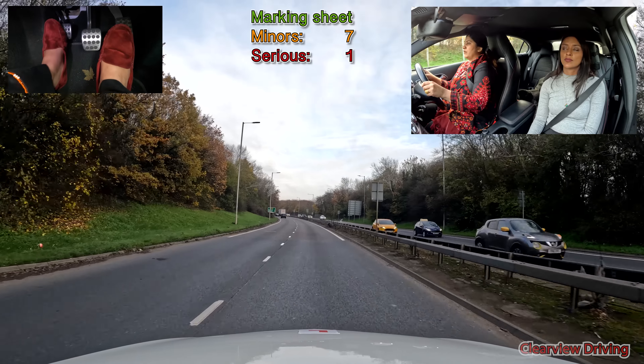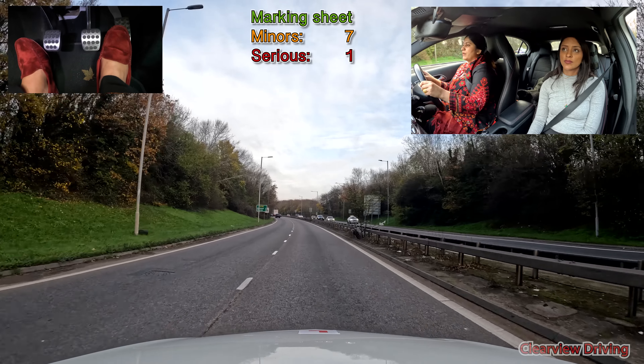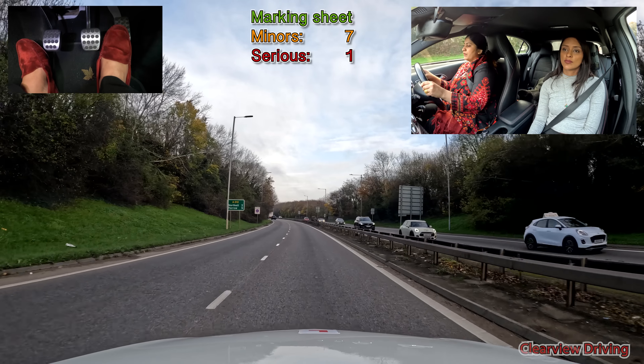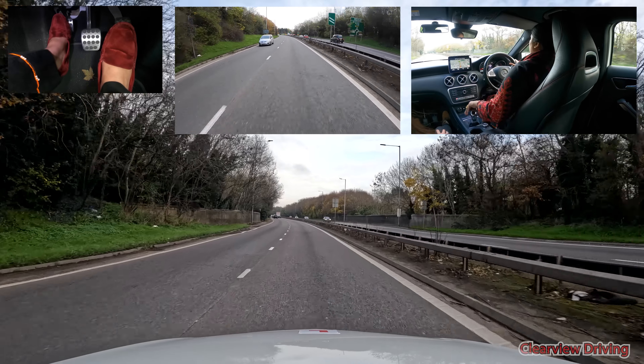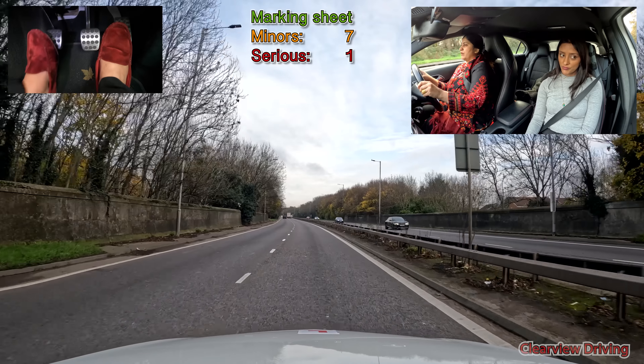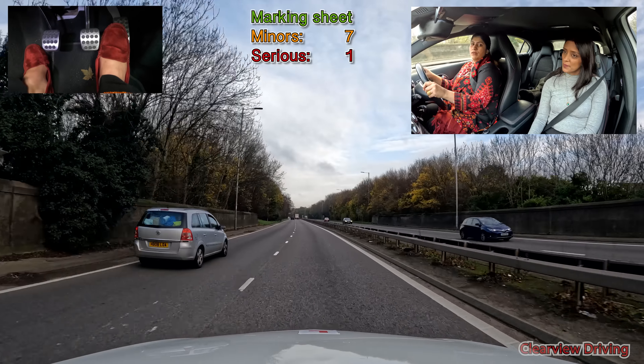At this point Saima realizes she's in the overtaking lane — she is checking her mirrors and trying to keep up to the speed of the road. Somebody does end up passing on her left, but she makes the decision to move back to the left on her own, so this does not go down as a serious fault.